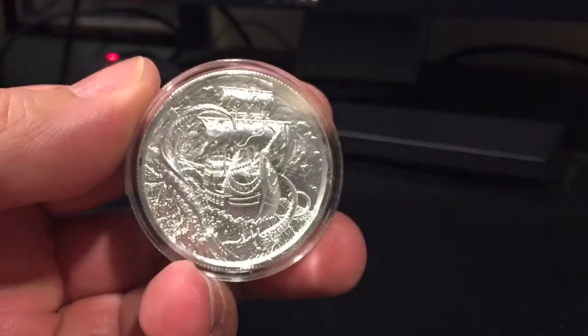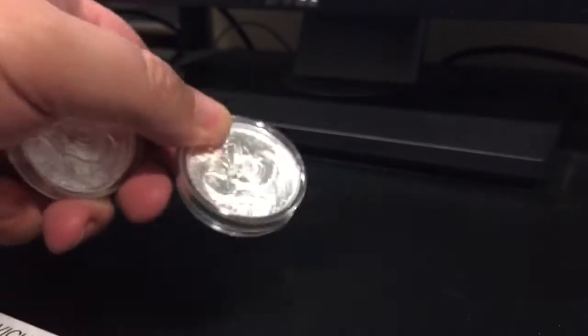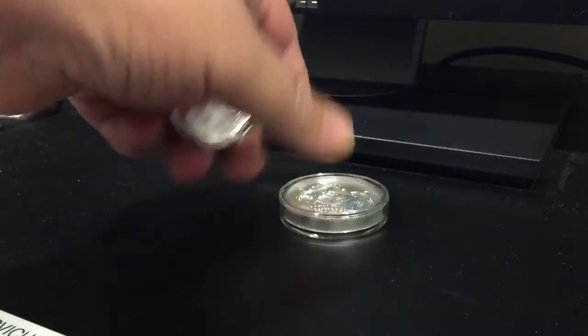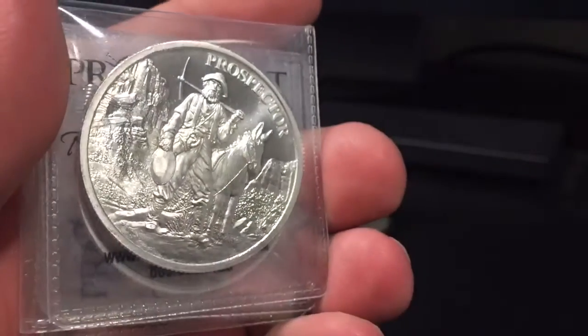I haven't really picked up a lot, but I just thought I'd do a real quick video. A couple weeks ago there was a time when spot kind of dropped down for a little bit before all this madness lately, and I just picked up a couple of the Krakens. Everybody had seen those — picked up two of them, one for myself and one for Kilo. And at the same time just picked up a couple more of the prospector rounds.